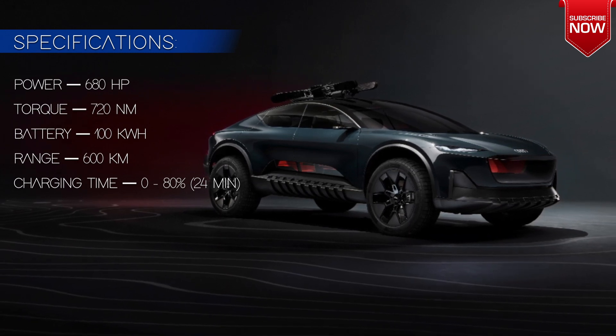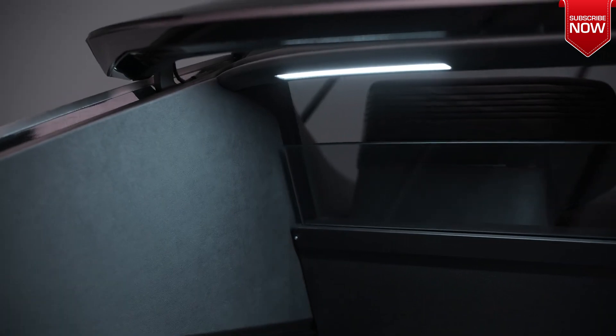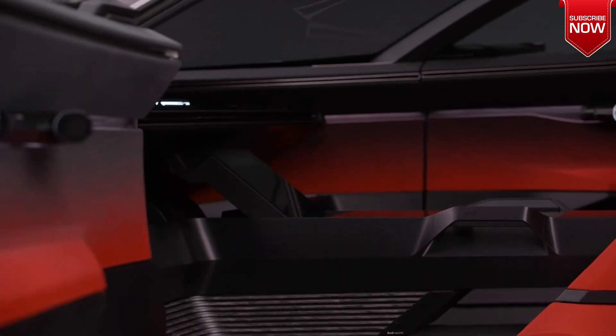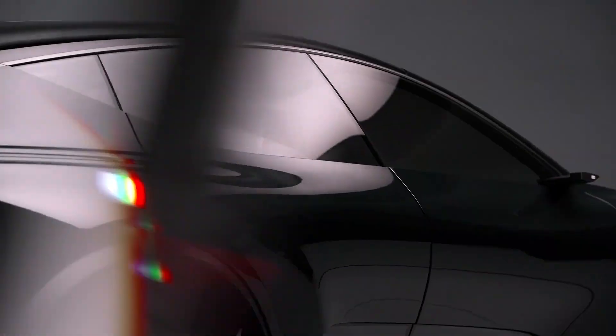The air suspension allows you to adjust the ground clearance in the range from 168 to 248 millimeters. The Audi Activesphere crossover is the fourth in a line of concept cars. Thanks to everyone who watched this video to the end — see you on our channel again.